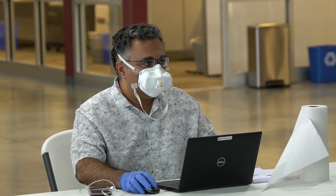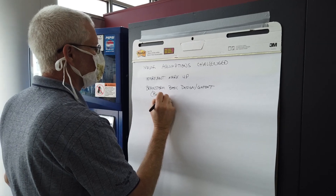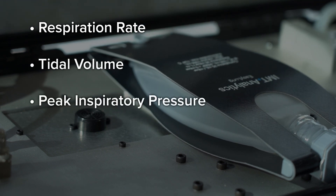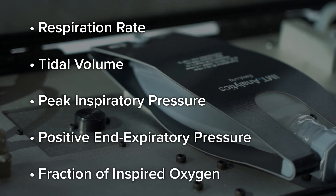Woodward's forte is in developing complex engineered systems. At the heart of a complex engineered system is systems engineering, where we try to define and refine requirements and specifications. While the design team investigated hardware options in different configurations, the systems engineering team was looking to refine the parameters needed, such as respiration rate, tidal volume, peak inspiration pressure, positive end expiratory pressure, and fraction of inspired oxygen.